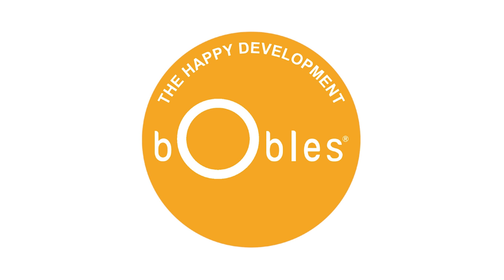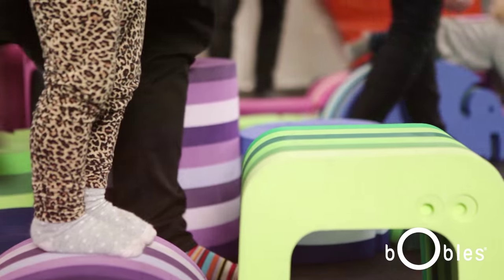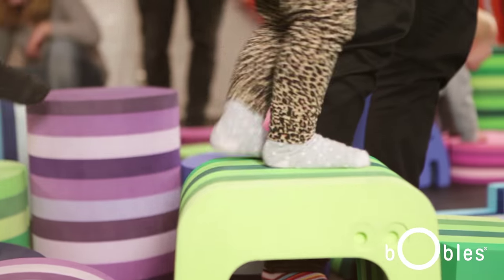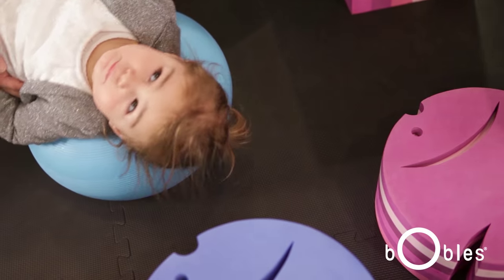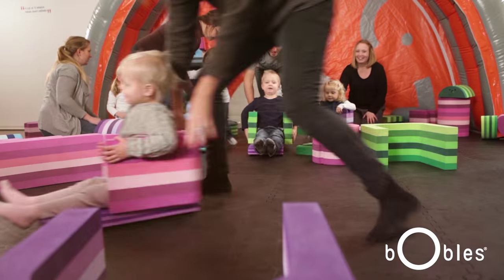At Bubbles, we've created the Happy Development. We've made five tumbling icons, which are based on the natural movement of the child. Our goal is to motivate children to be in movement as much as possible, all the time, and thereby developing their gross motor skills.